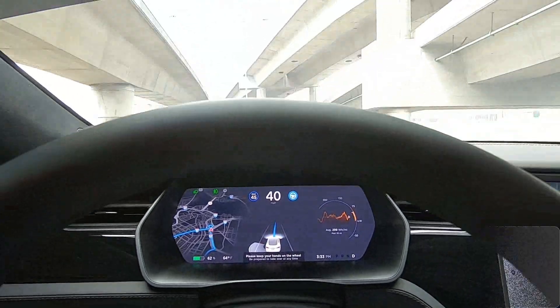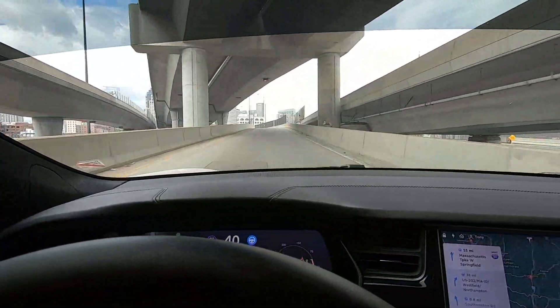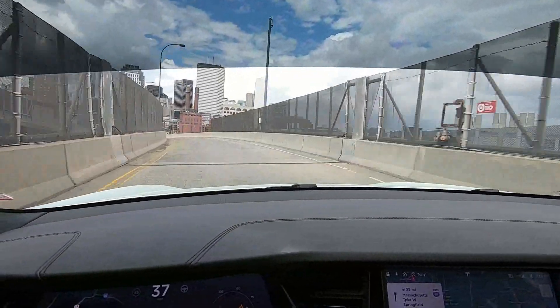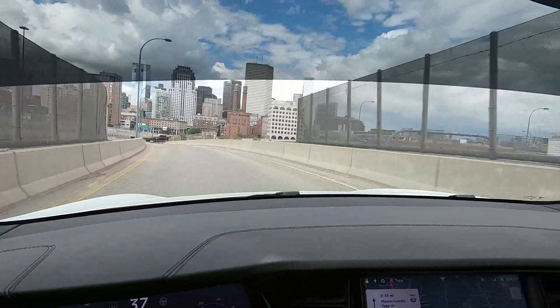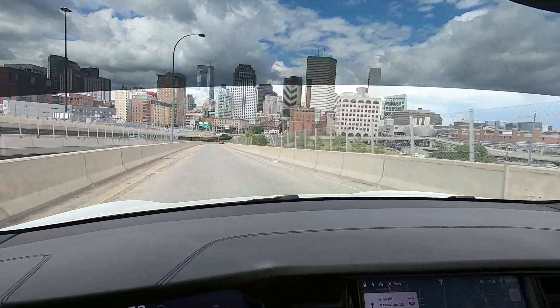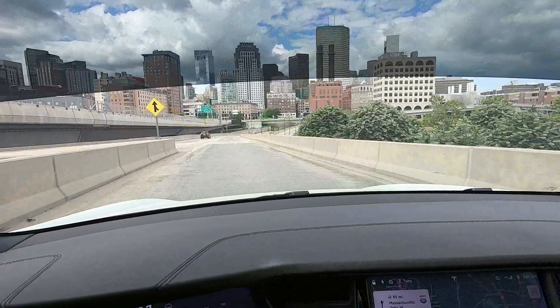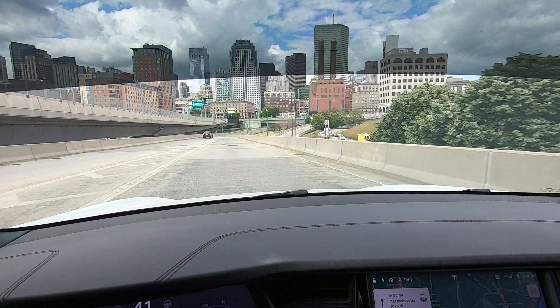Boston is a great place to visit and our Tesla navigated through the city with confidence. Thanks for watching! See you next time!